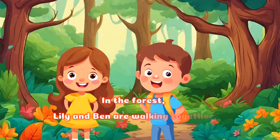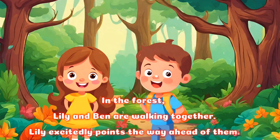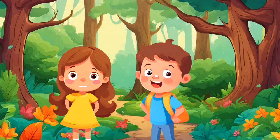In the forest, Lily and Ben are walking together. Lily excitedly points the way ahead of them. Look, Ben, as the map shows us this road, we need to turn right here.